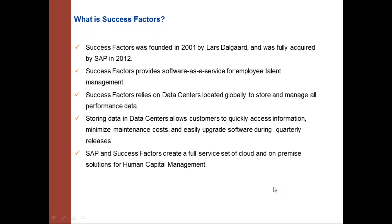SuccessFactors is a cloud-based HCM solution. They provide business execution software which includes next-generation core HR solutions and talent management solutions. The talent management solutions include a lot of offerings such as performance management, recruitment, and compensation.